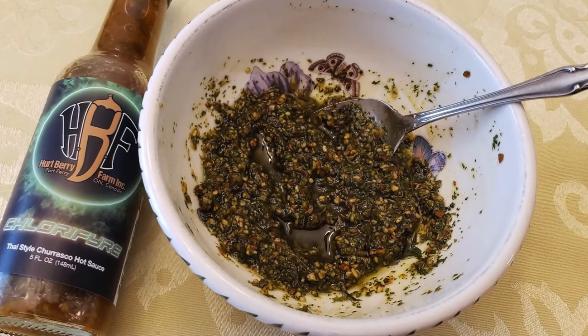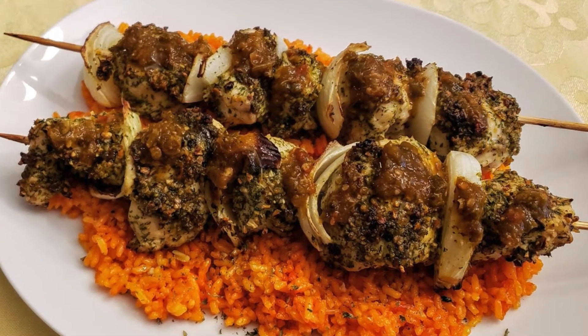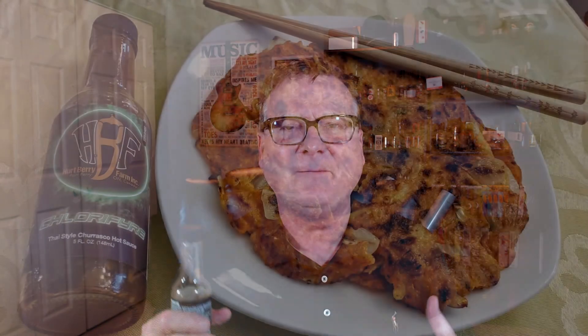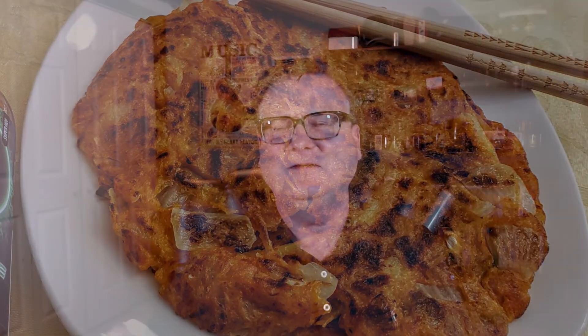Here's what I do with this one — I had it on some grilled chicken and also made skewers with some onions. I used a good amount of Chlorifier with some olive oil and a dry chimichurri seasoning blend, marinated chicken kebabs on skewers with onions, then served that on top of coconut saffron rice — absolutely amazing. I also had this on Korean-style pan-fried pancakes with kimchi, onions, and potatoes, using it as a dipping sauce. Perfect way to enjoy this sauce is on grilled meats.